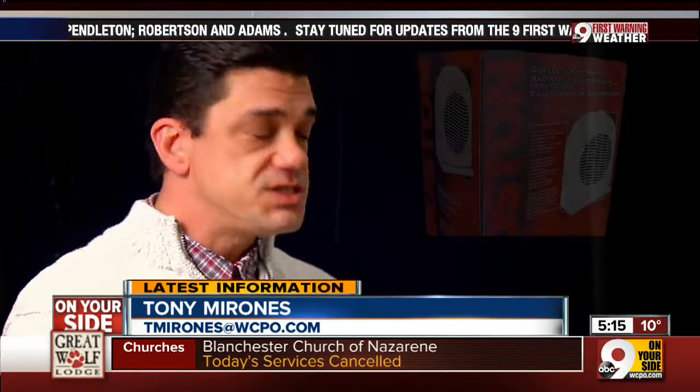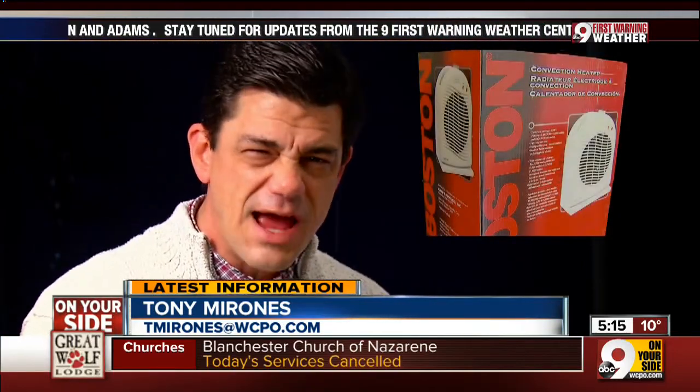Keeping warm is important, especially when you're trying to relax at home. Some of us use space heaters out of convenience. But if we're not careful, our house could catch fire and leave us out in the cold.